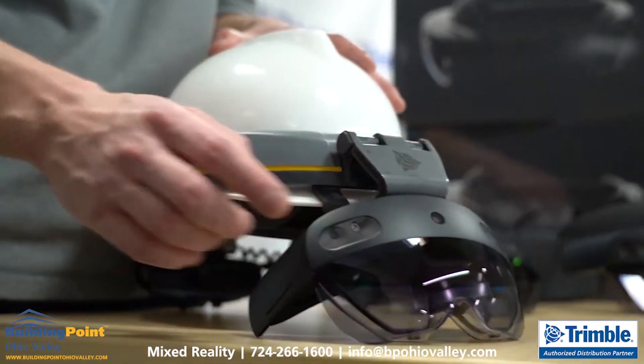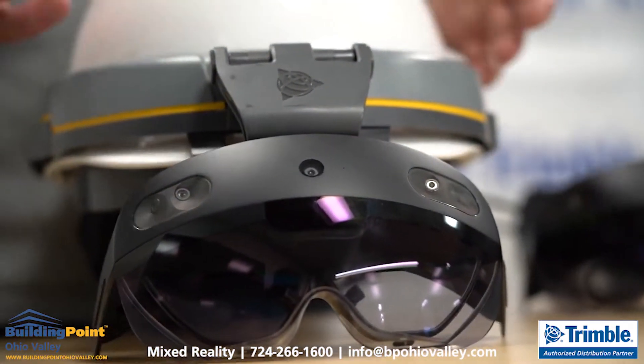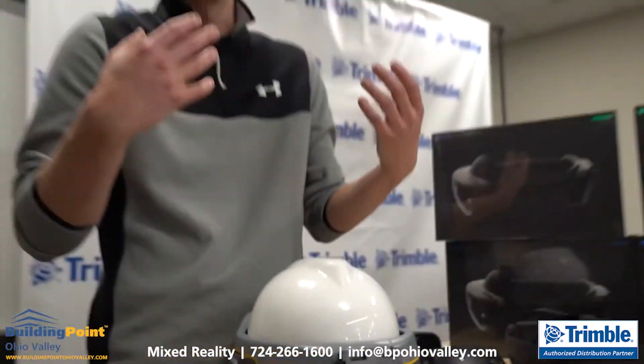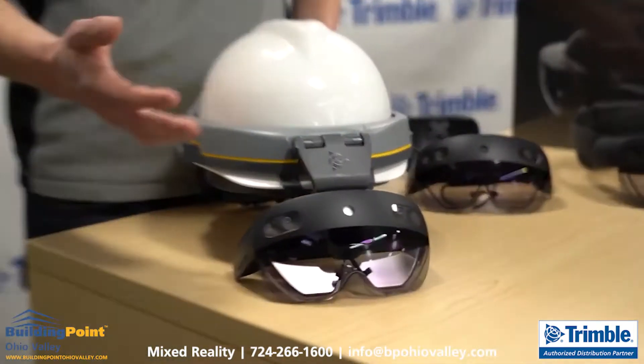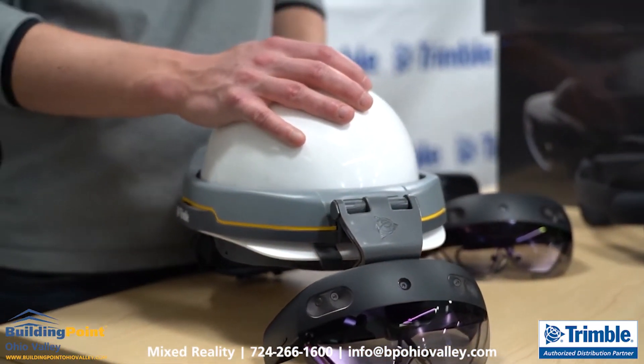The glass itself is rated for basic impact safety — the same governing body standards for glass impact safety as you would have on your safety glasses out on site. It's also an intrinsically safe solution, rated UL Class 1 Div 2. So especially in environments like oil and gas, where you might have explosive particulate in the air, it is a safe device to use in those environments.